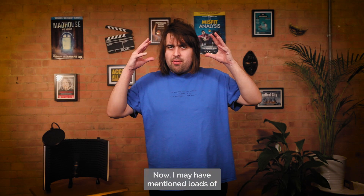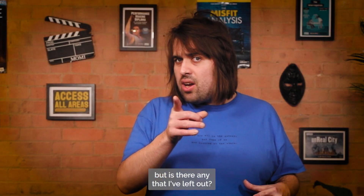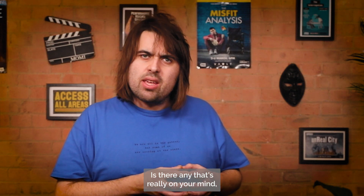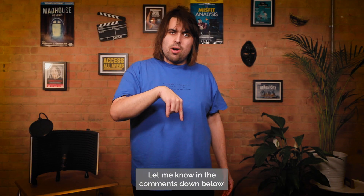I may have mentioned loads of things that we need for an accessible performance, but if there are any that I've left out — if there are any that's really on your mind that you think is crucial — let me know in the comments down below. Please do.